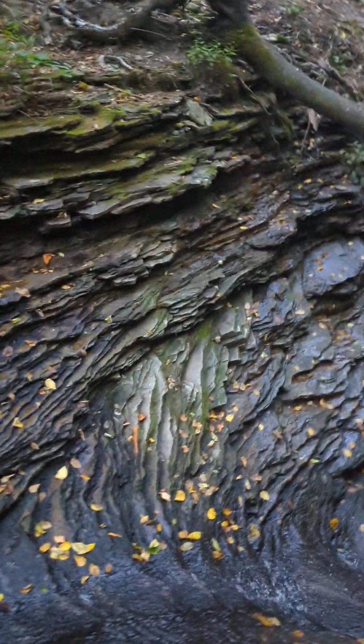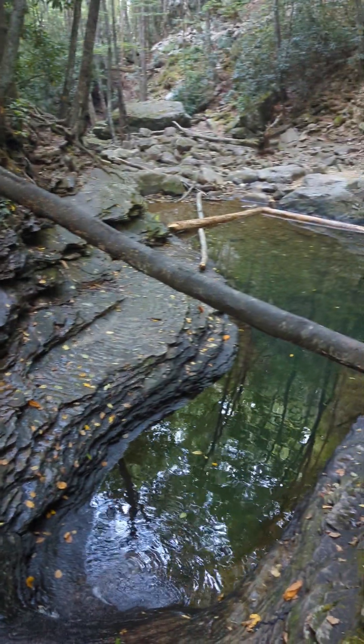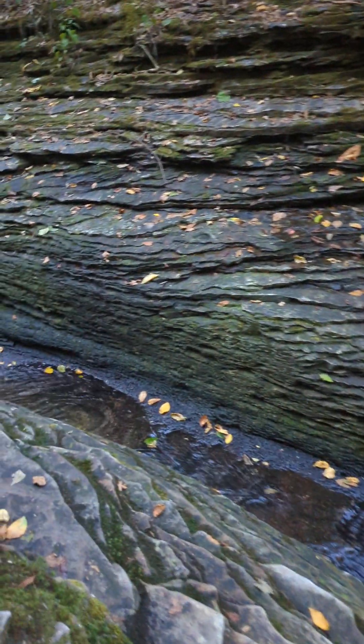I guess this is probably not a natural feature because maybe it's man-made from mining, I don't know. Maybe it is natural. This is the little stream that fills it up — the Devil's Bathtub. I will not be making a deal with the Devil today. Or it could be the John the Baptist hole.